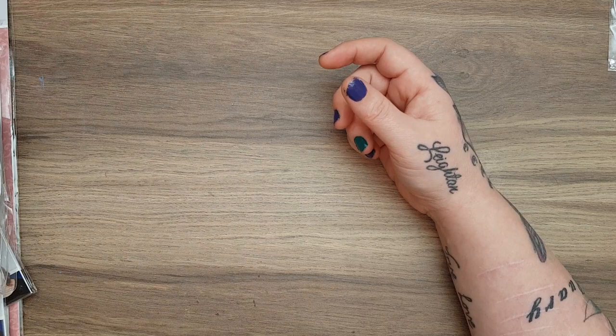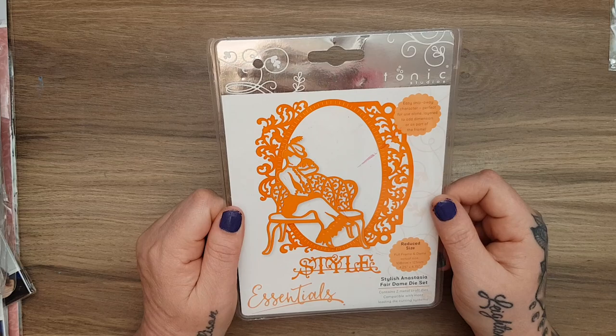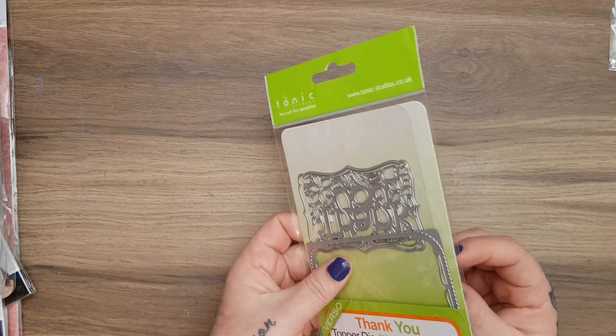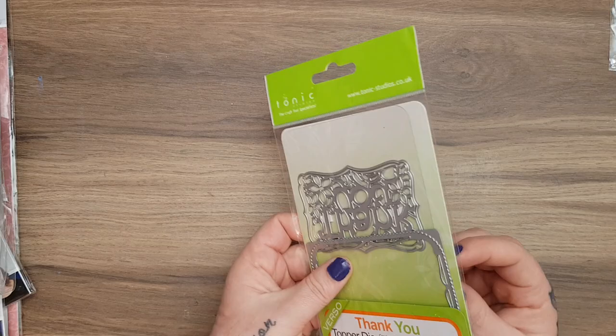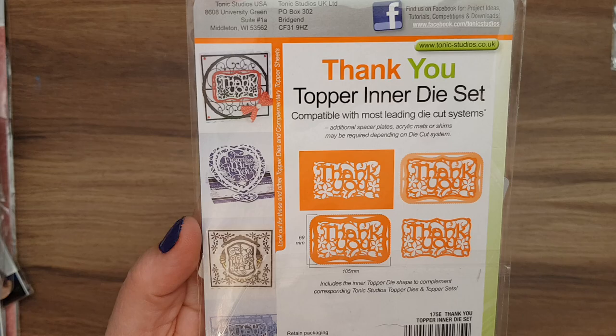From eBay I got this to complete the collection - there were three different ones and I only had two. It's really beautiful, it's the Style One Anastasia Fair Dame. I also picked up this wee thank you topper - it comes in three parts and you can cut it in and out of the card to put on the front. I'm always sending thank you cards so that's handy.